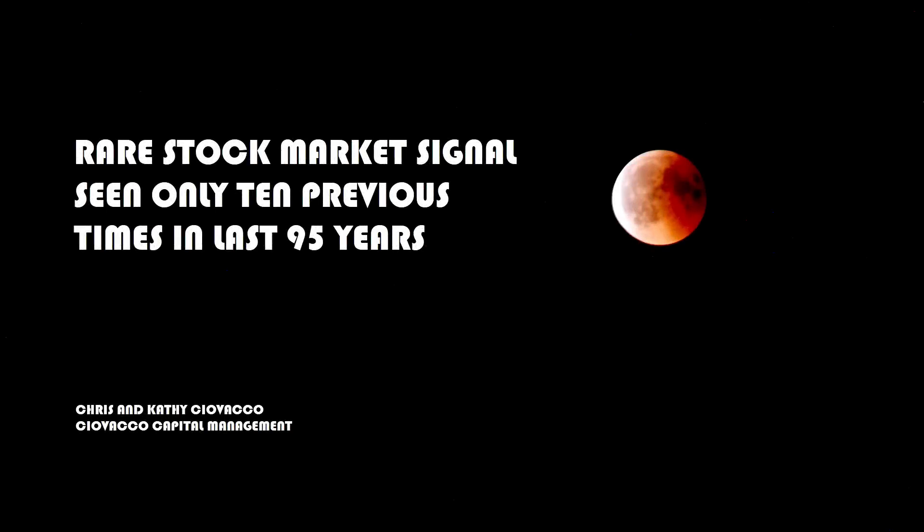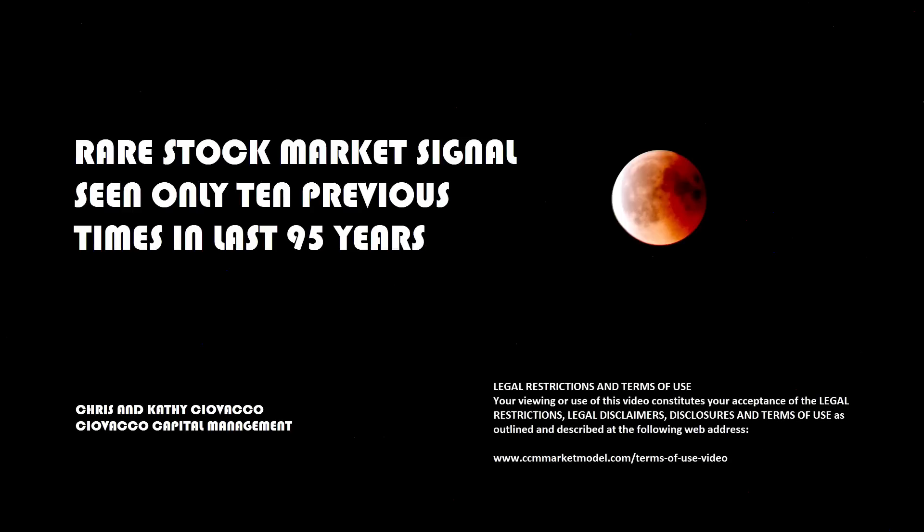In this week's video we'll cover an extremely rare stock market signal that's only been flashed 10 previous times in the last 95 years. We'll be moving quickly so feel free to use the pause button on your video player.